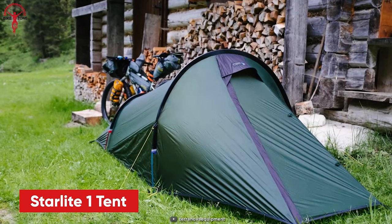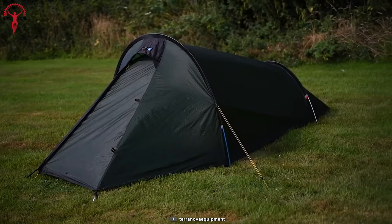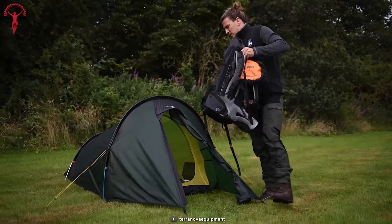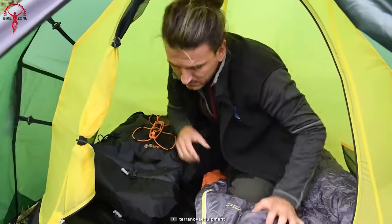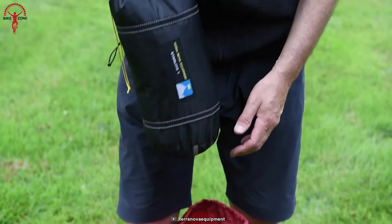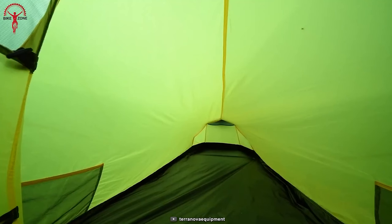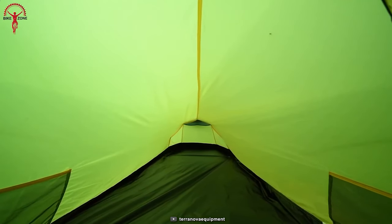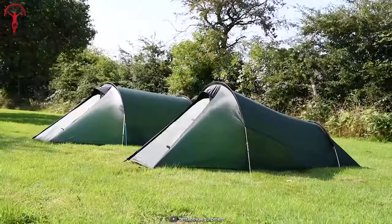The Starlight One is an exceptional one-person tunnel tent designed for bikepacking activities, particularly suitable for spring to autumn weather conditions. This tent offers a great combination of low weight and spaciousness, making it an excellent choice for medium-duration bikepacking and camping trips where extra space is needed for more equipment. It features an efficient space-to-weight ratio and a convenient porch area, providing extra storage space or a sheltered area to relax outside. Setting up the Starlight One is quick and straightforward due to its simple tunnel tent design.